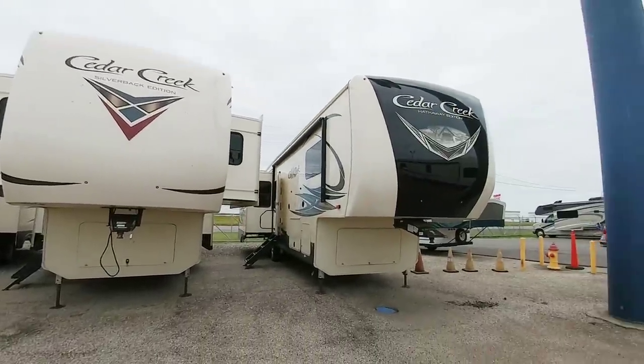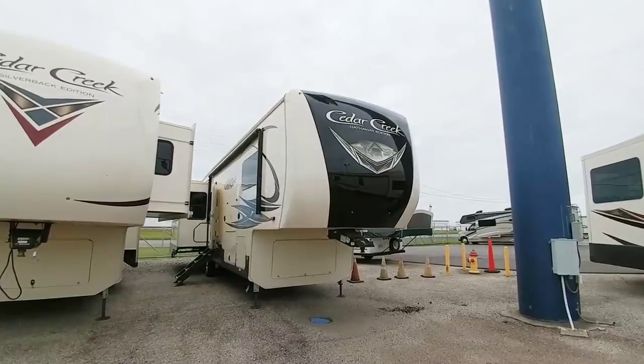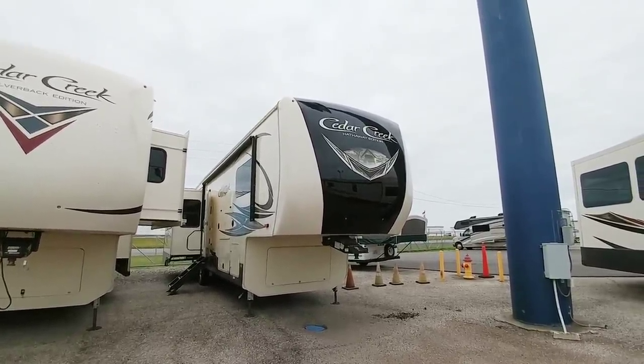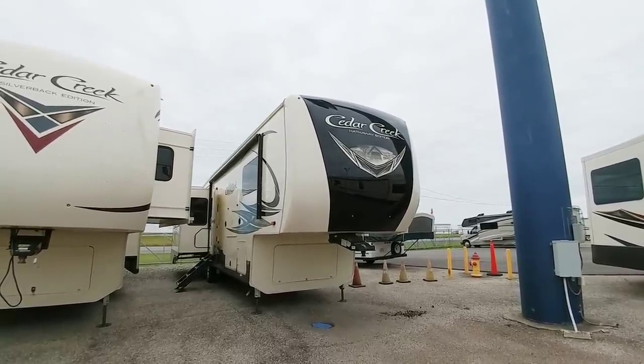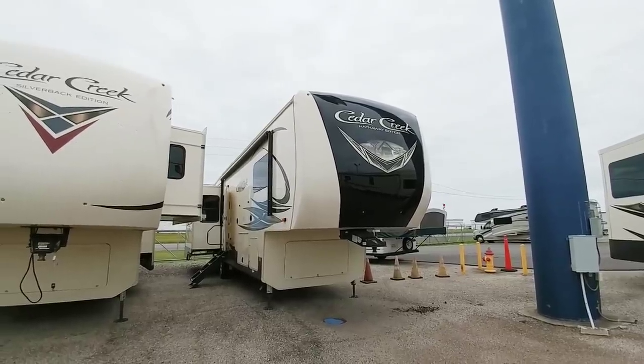What's going on guys? Today we are out here at CCRV in Corpus Christi, Texas and we're going to take a look at this brand new Cedar Creek Hathaway edition fifth wheel. Cedar Creeks are really cool units. They're built very well. They have a lot of really great amenities and construction perks that many units in the same price category don't have.